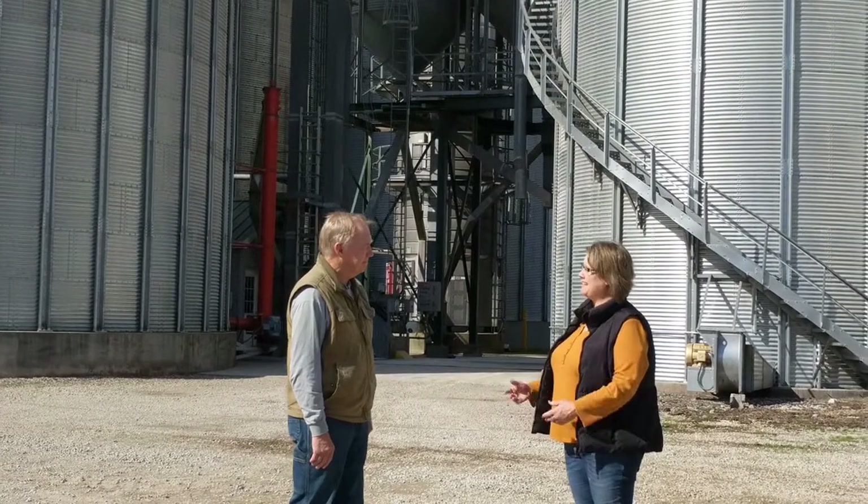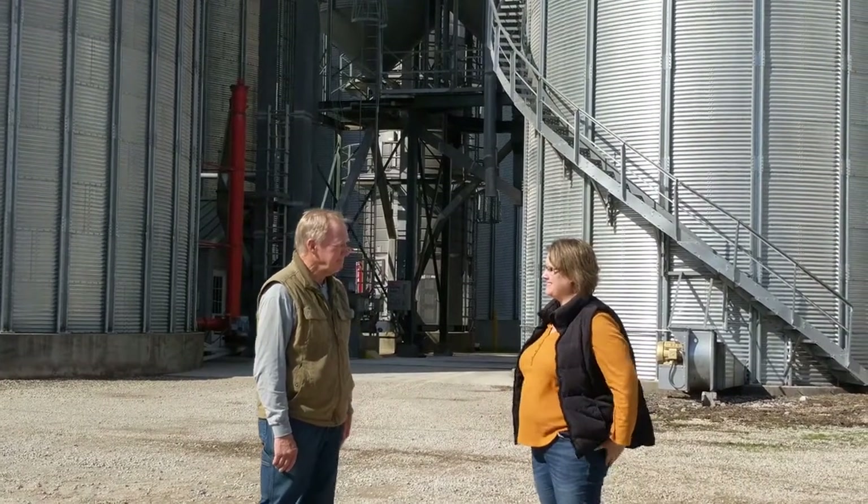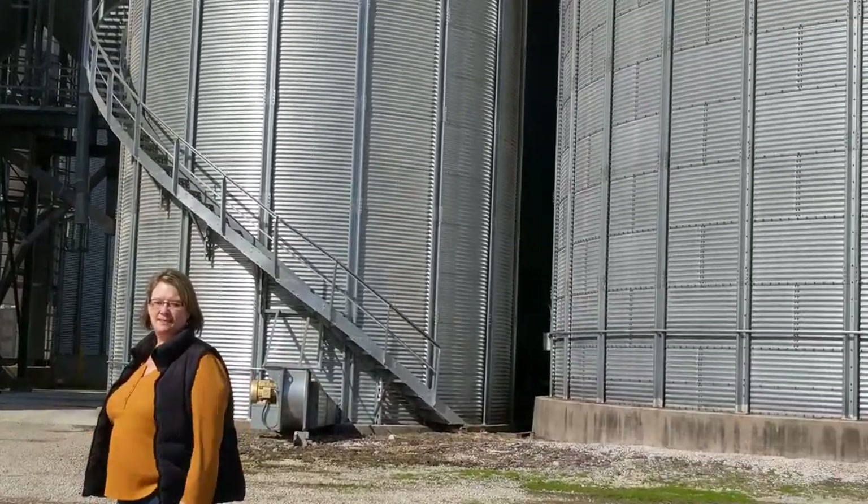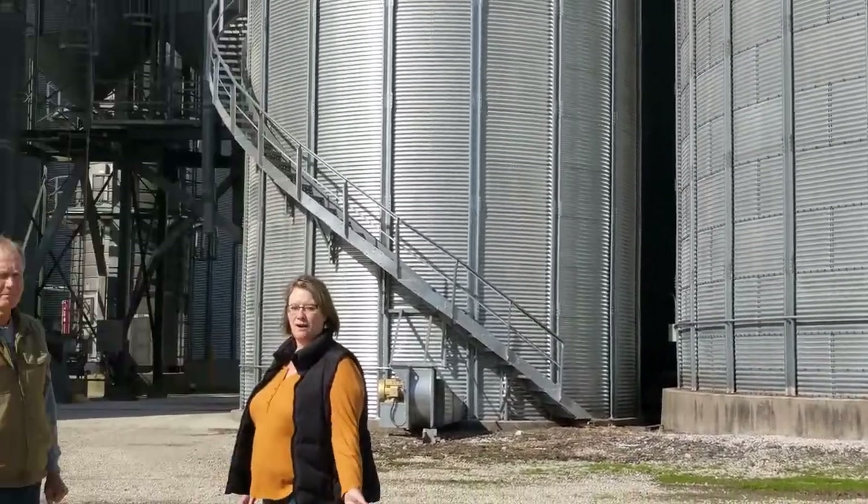Now how many acres do you harvest each year? Around 5,000. Wow, that's a lot of acres. It is. So that's why they have this big equipment around here — it takes a lot of time to plant and harvest all of these crops.